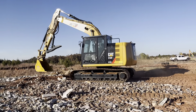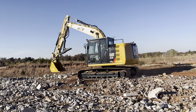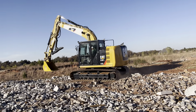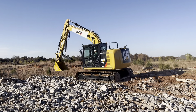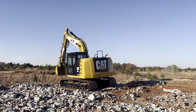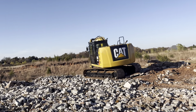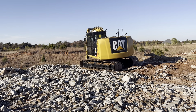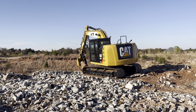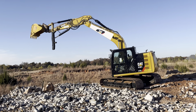This machine does have the security code system, so while it does use the Caterpillar key, you also have to put in a code to be able to start it — that's a nice little bonus. He's going to do a little digging and show you the benefit of having that thumb by grabbing some concrete. Oh man, that's a big heavy piece of concrete right there!